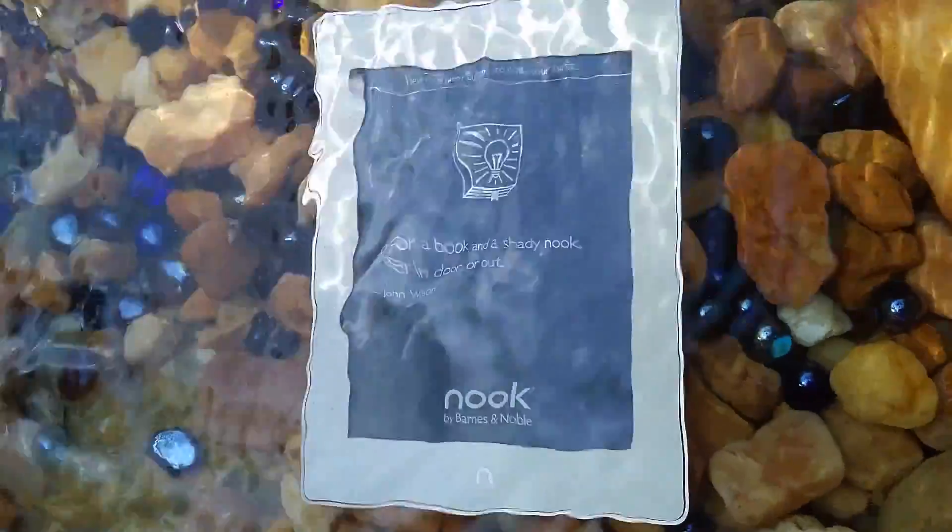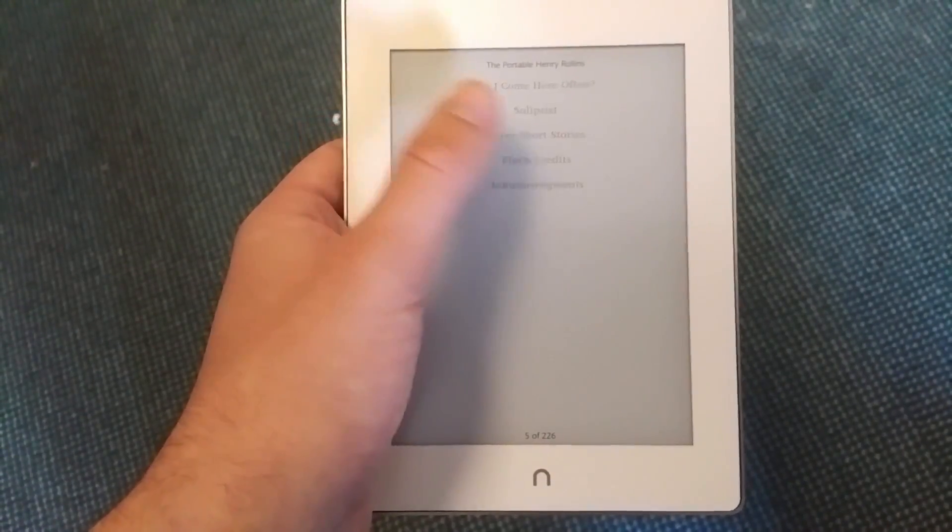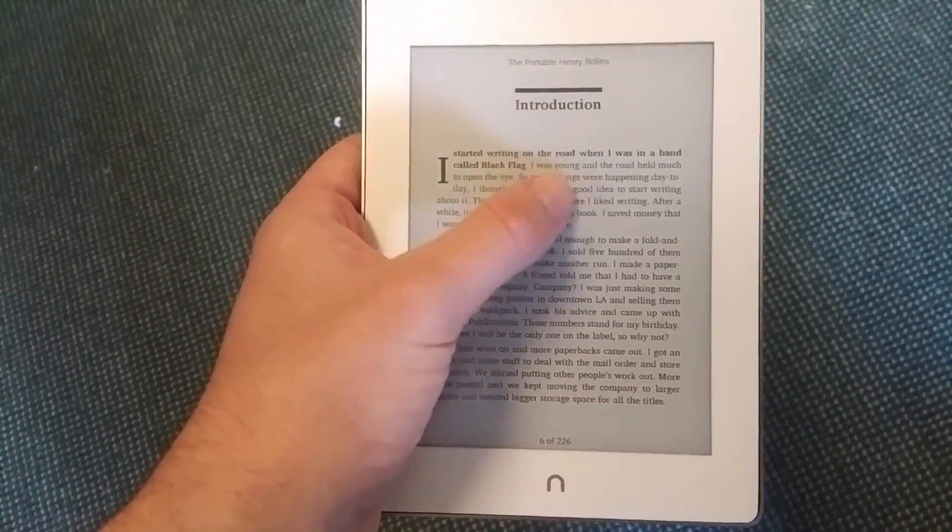The Nook Glowlight Plus, a water-resistant e-reader from Barnes & Noble, and it's the best value for your money, even compared to the Kindle.